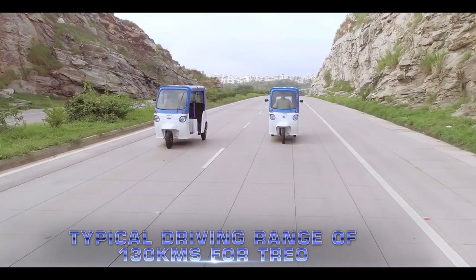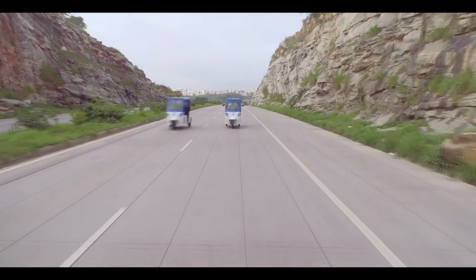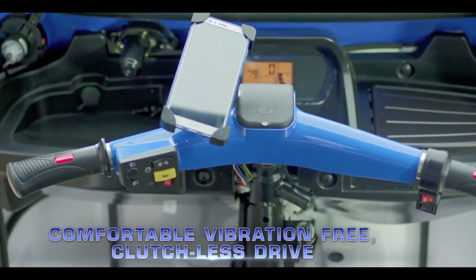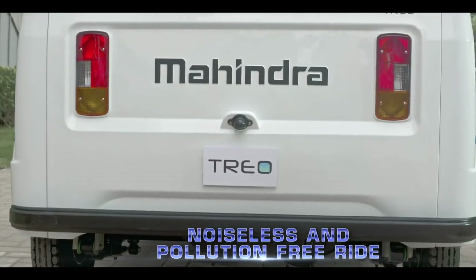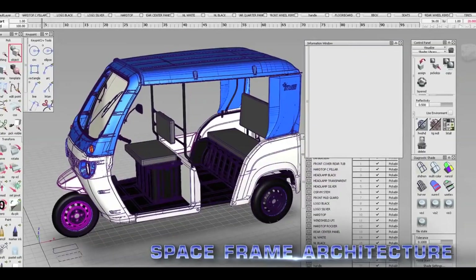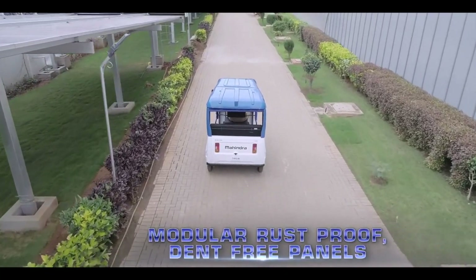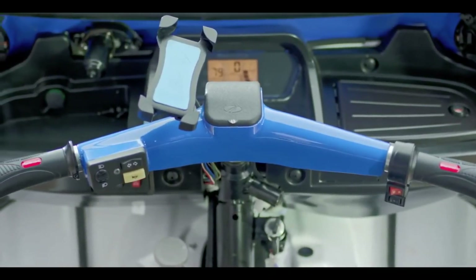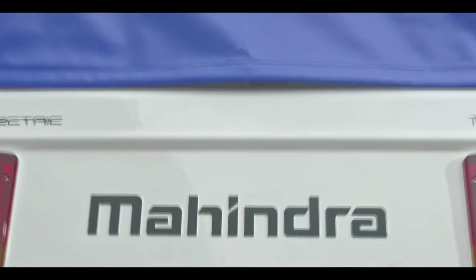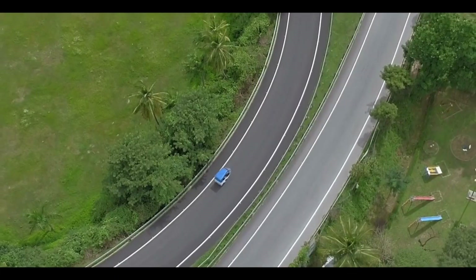The primary battery offers up to 130 kilometers of range on a single charge. The range extender, or secondary battery, is claimed to increase the range of the Treo 2.0 by 60 to 70 kilometers. With the range extender installed, the Mahindra Treo can offer a total range of up to 200 kilometers — primary battery gives 130 km and secondary battery gives 70 km.